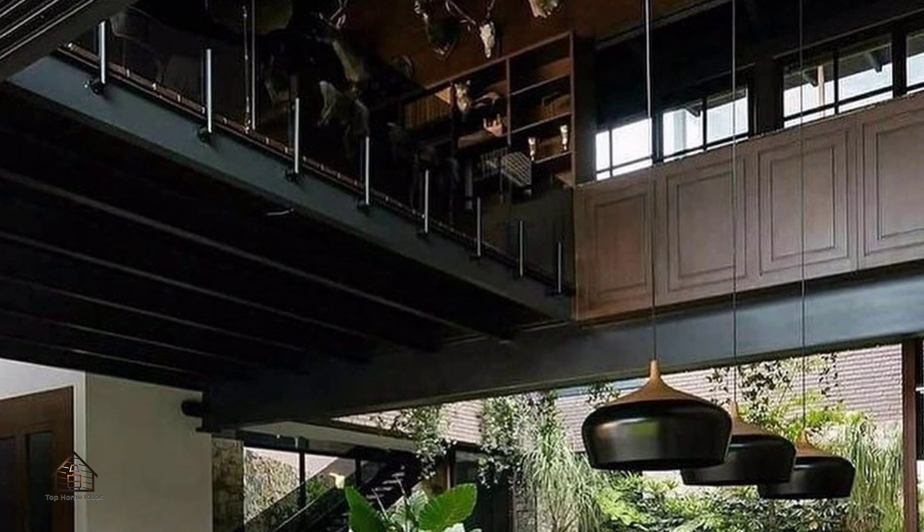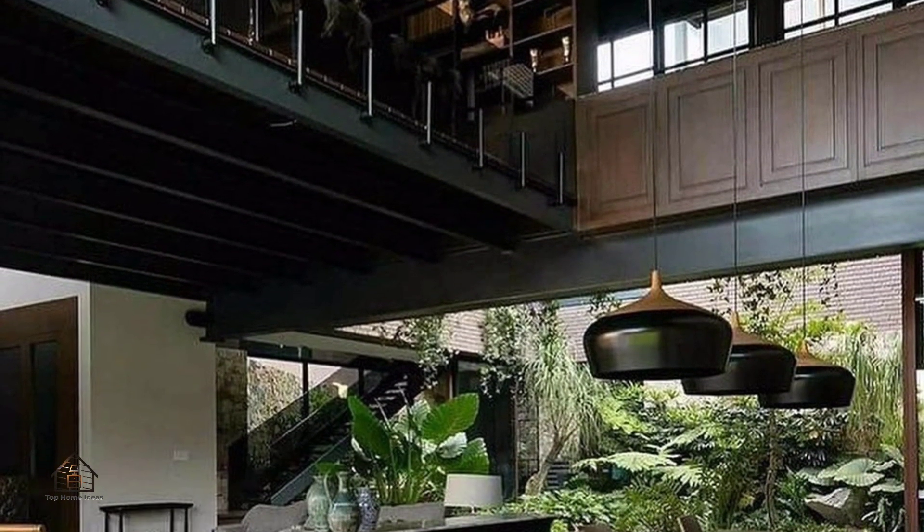The second floor is surrounded by windows that allow the users to enjoy the views of the backyard and the cliffs.